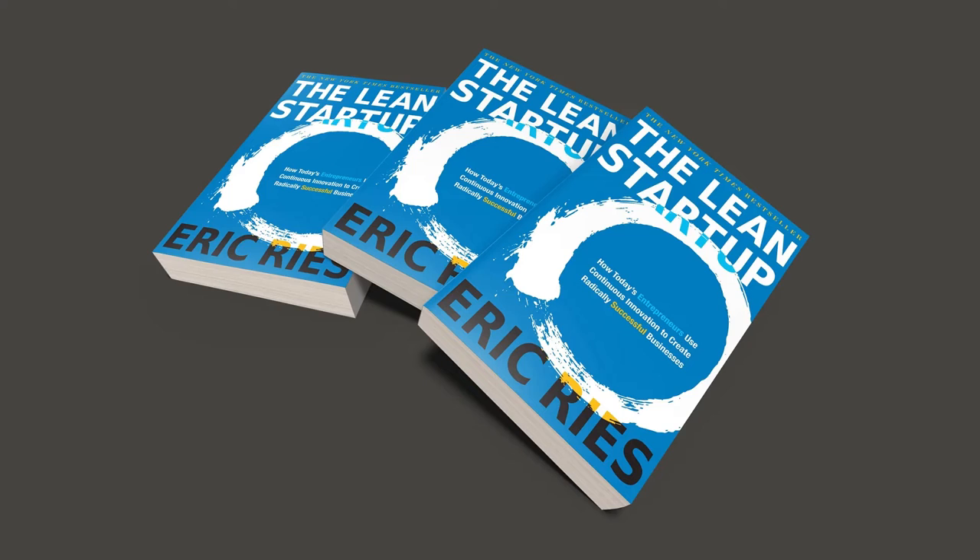Although Ries does not tell you which decision to make, he does explain that using scientifically tested data gives you the most possible information to make the decision. If you are considering a pivot, we recommend the book Good to Great so you can learn what a successful pivot does and does not look like.